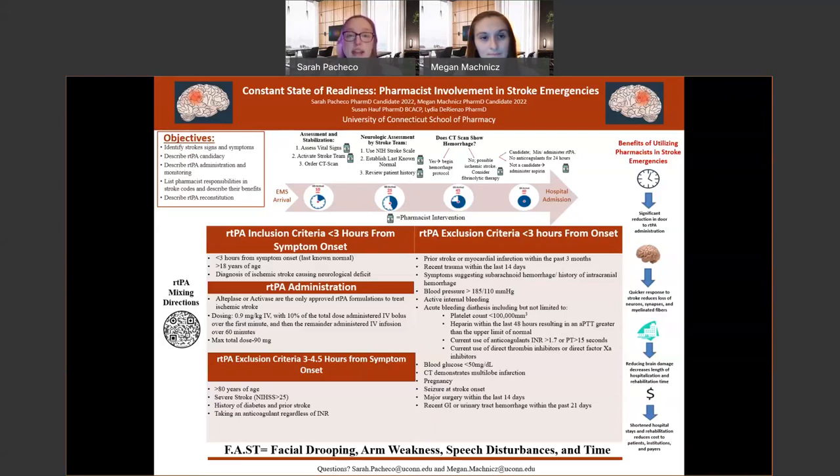The RTPA inclusion criteria include having a last known normal of less than three hours ago, being older than 18 years of age, and having a diagnosis of an ischemic stroke causing neurological deficits.